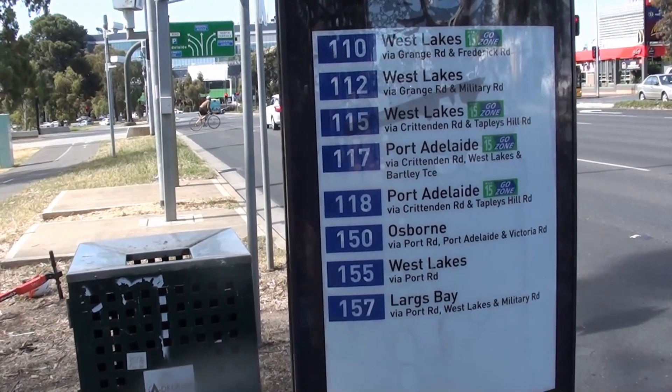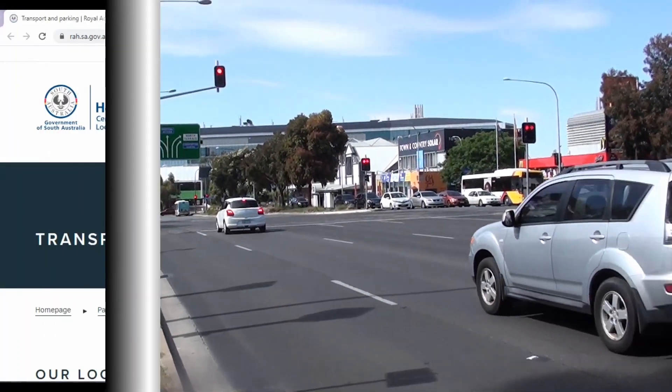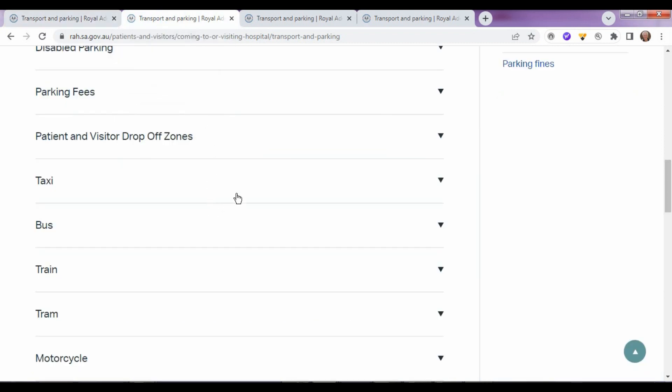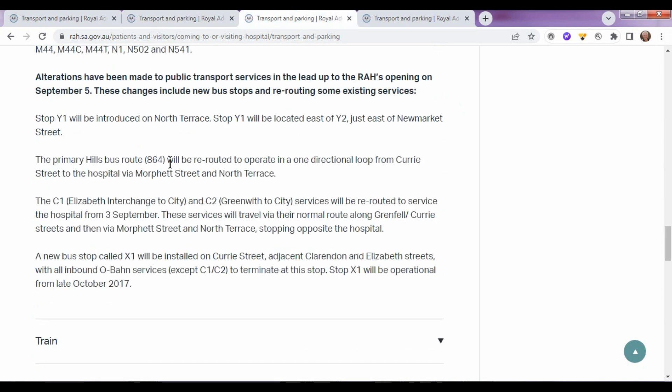So these buses you would alight or get off at this stop and catch the bus on the other side. People who want to use public transport to come to the Royal Adelaide Hospital — a lot of them would only be able to come by bus. If we go to the bus page and down to the bottom of that section, it says alterations have been made to public transport services in the lead up to the RA's opening on September 5. These changes include new bus stops and rerouting of some existing services.